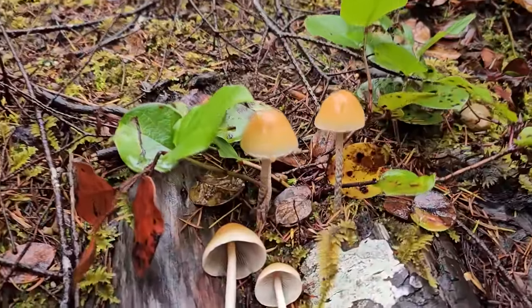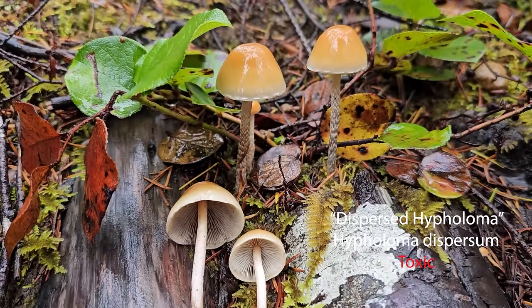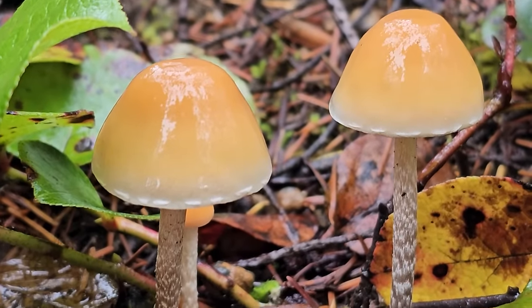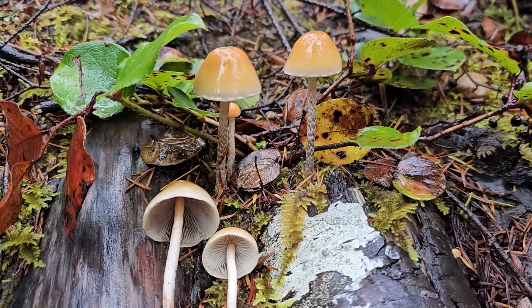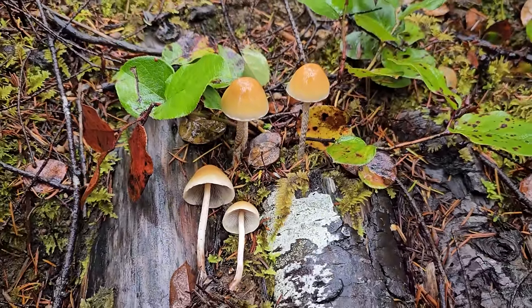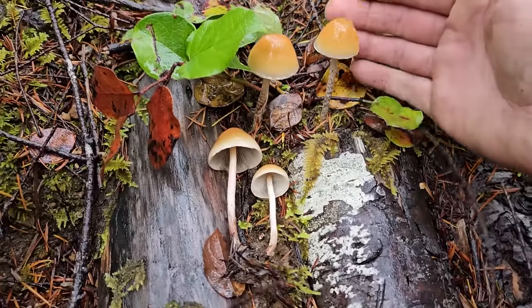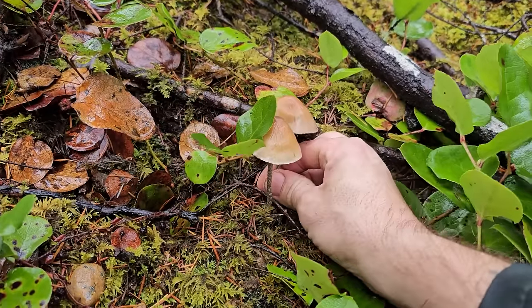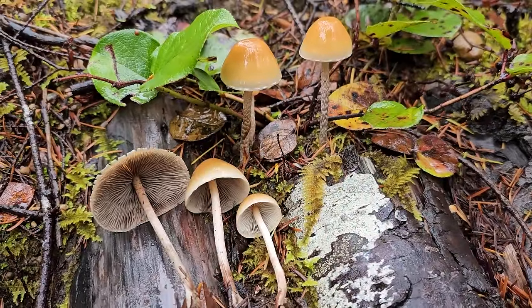These beauties right here are known as Hypholoma dispersum, or the dispersed Hypholoma, related to your sulfur tuft or conifer tuft. Probably toxic. Look at that really cool snakeskin pattern on the stipes - it makes these some of my favorites to find and photograph. Beautiful mushrooms growing on wood, white rot decayers. These are pretty big ones - there are a couple of really large ones, which makes a nice setup for a good photograph.